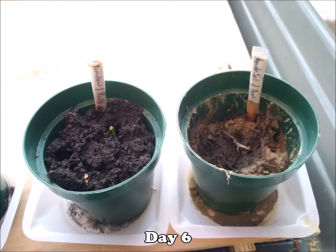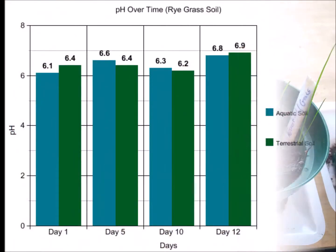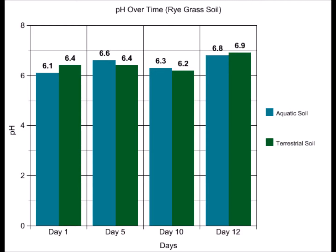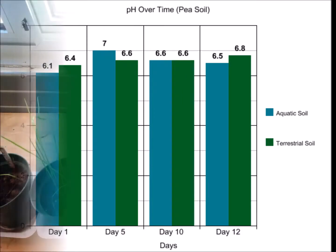We put the same amount of soil in four pots and planted ryegrass and peas in both types of soil. The aquatic soils each had a pH of 6.1 and a fertility rating of 5, while the terrestrial soil had a pH of 6.4 and a fertility rating of 4.